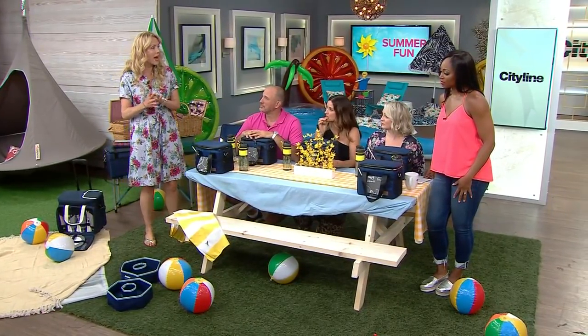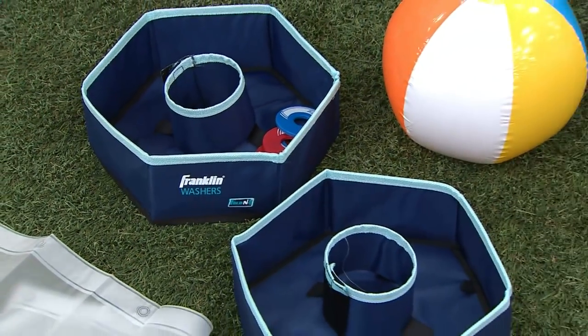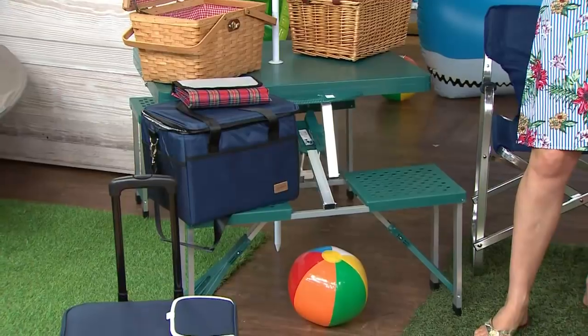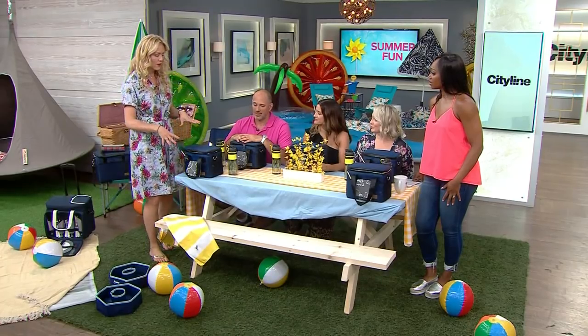There are lots of packable games that are really affordable to bring with you — lightweight options. If you want to bring your own picnic table, this is a collapsible one that actually folds up into a carryall with an umbrella. But let's center around the traditional wood picnic table.